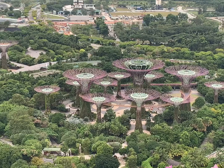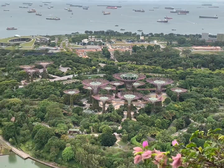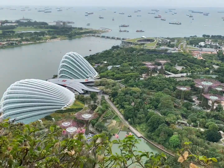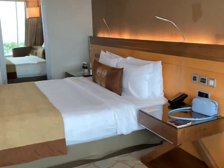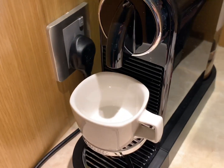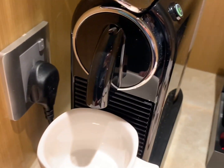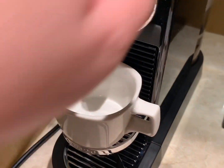That is the famous Garden by the Bay, which has a bridge that you can pay to walk across. The weather was quite nice during my staycation, and you can see a lot of ships out there. It was a quite sleepy afternoon, so let's try to make a Nespresso from the coffee machine.